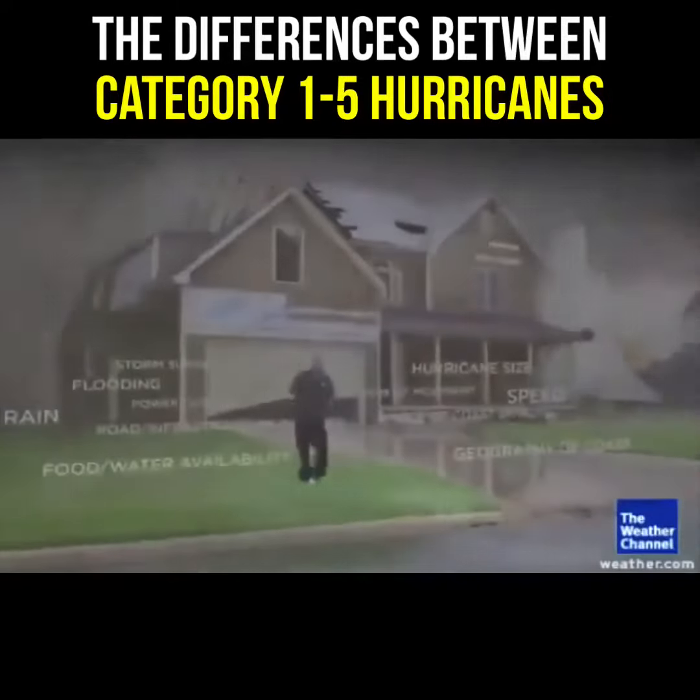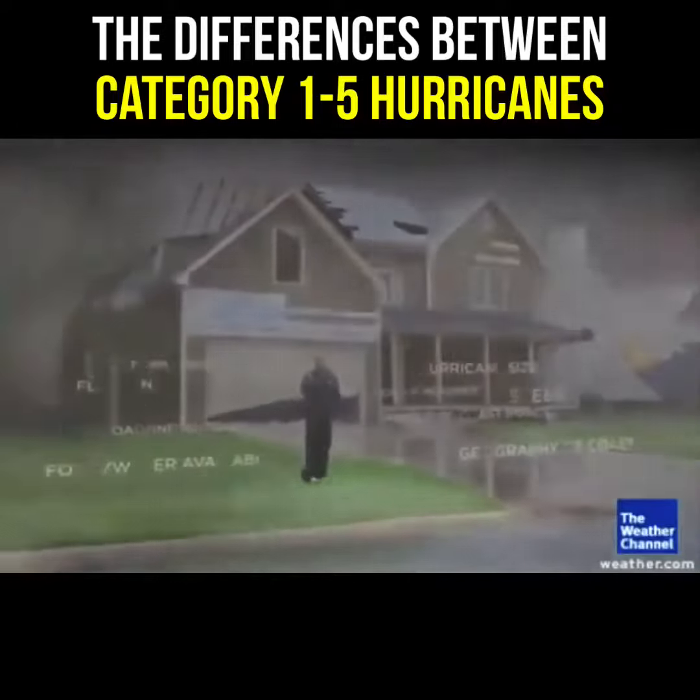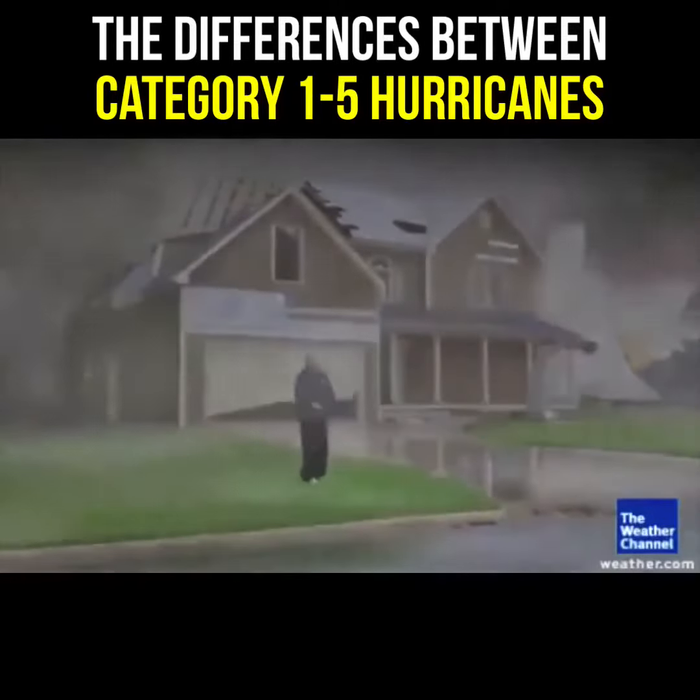There are other impacts from hurricanes, and they all vary through the season. So stick with the Weather Channel to keep you safe.